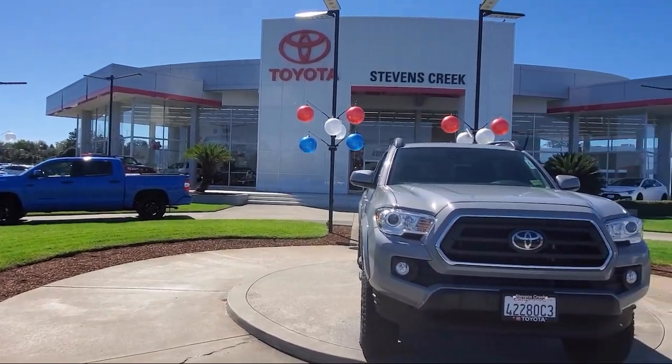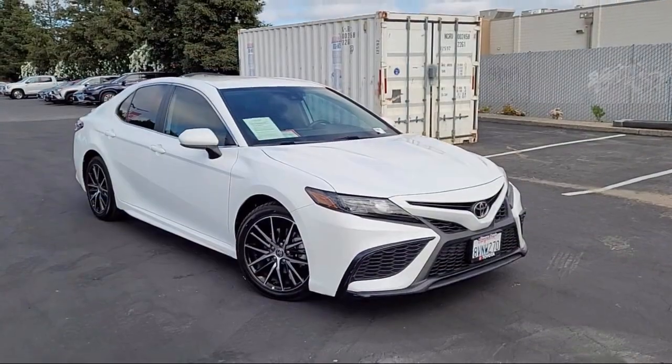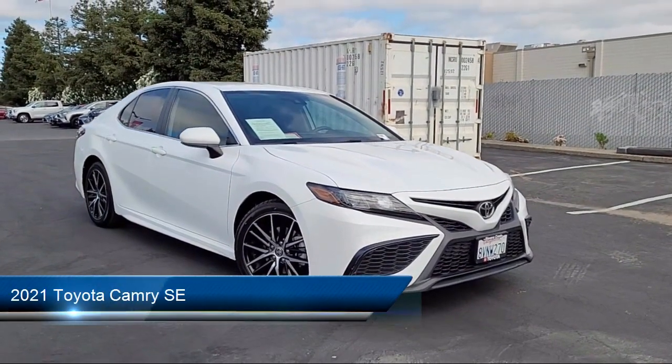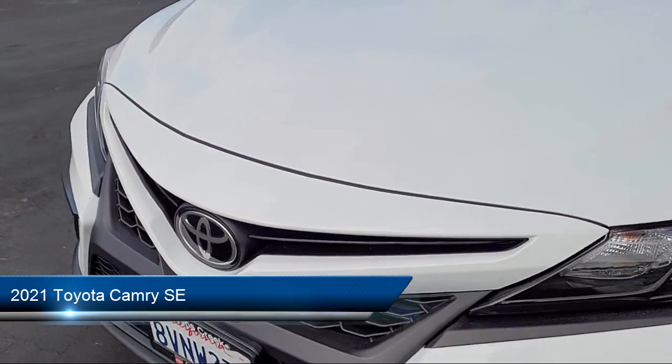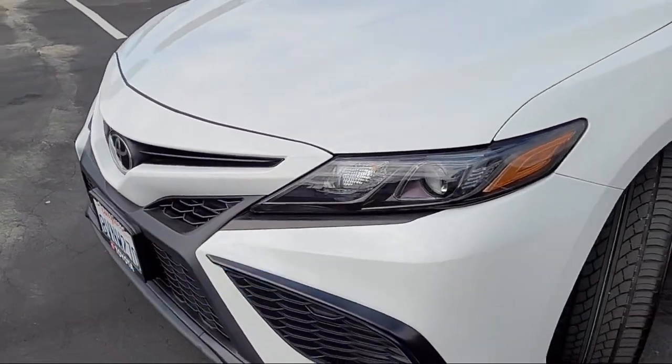Welcome to Stevens Creek Toyota, and here's a look at another one of our great vehicles for sale. It comes equipped with premium synthetic seats, smart device integration, and a leather steering wheel with auto tilt-away.